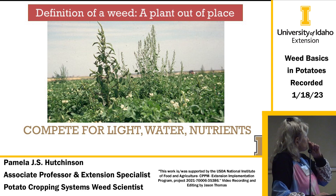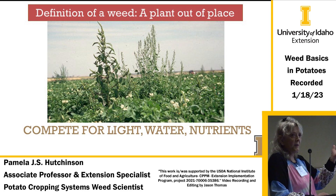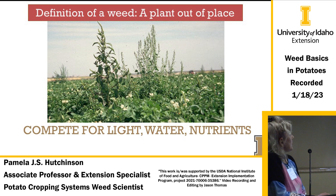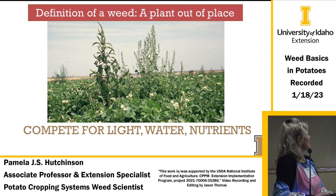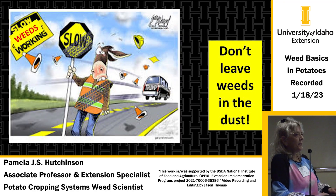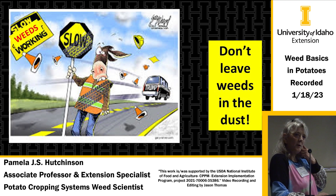What's a weed? It's a plant out of place, basically. You can call it other things, maybe not repeatable in public. But a weed competes for light, water, and nutrients. You've all been hearing about insects and diseases, but there are weeds out there too that are important.